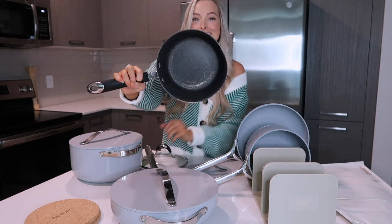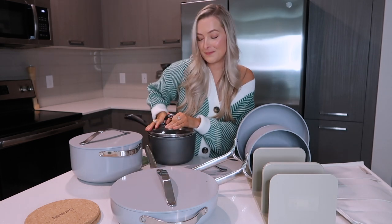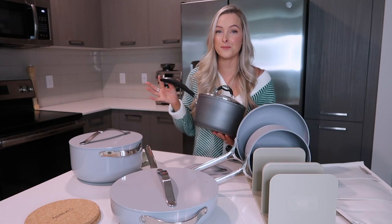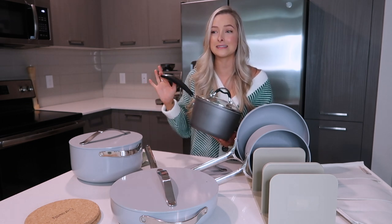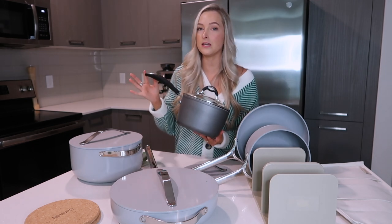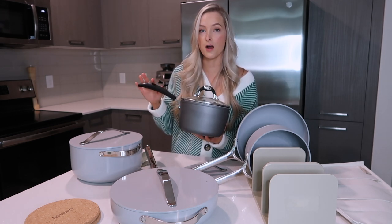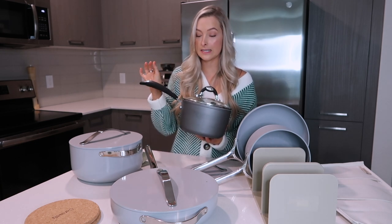I don't know if you guys can tell, but it's bent on this side right here. It's not a durable pot, and cooking with it has been a struggle. Everything sticks to the bottom and to the sides — whether it's rice, sauce, you name it — it sticks. And it's so hard to get off even if you immediately start scrubbing at it. So I'm super excited to upgrade from these college pots and pans to a much nicer non-stick set.